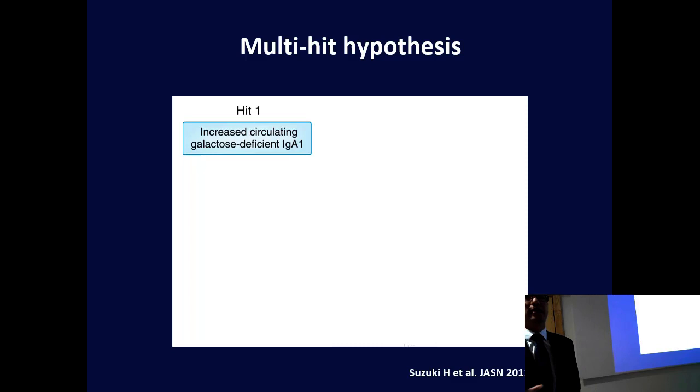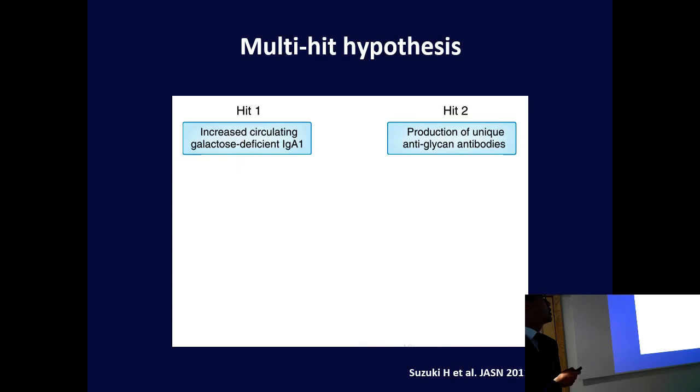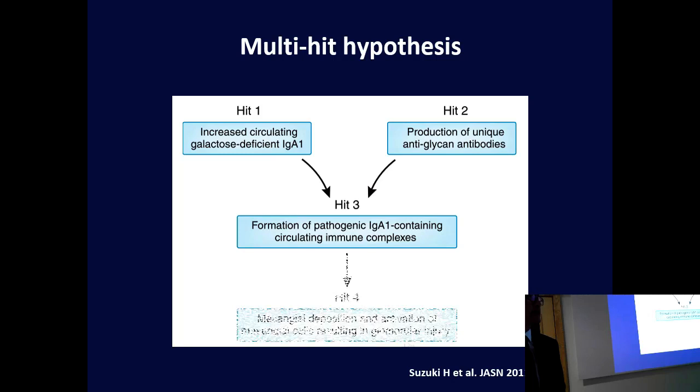There is now a multi-hit hypothesis: there is poorly galactosylated IgA, which is disease-causing, then there is production of antibodies against this, leading to circulating immune complexes that then deposit in the kidneys, causing damage to those filters.